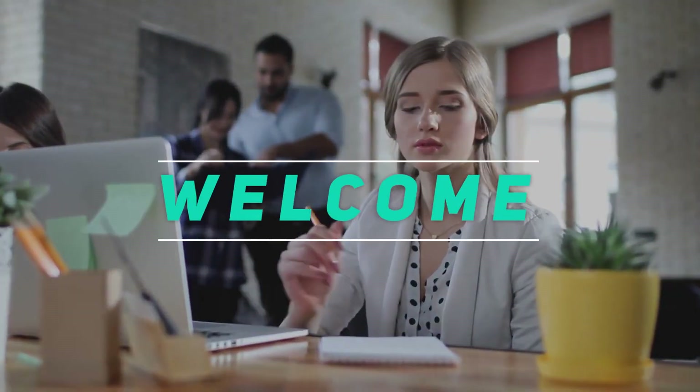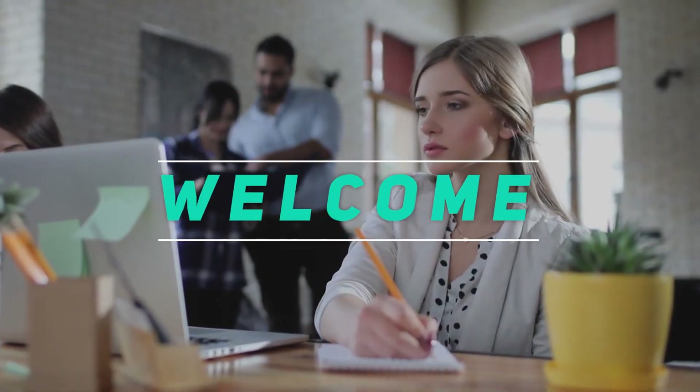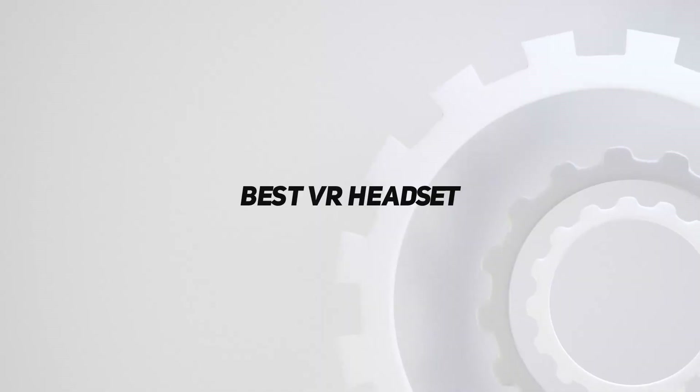Hey, welcome back to my channel. In this video I'm going to talk about the top five best VR headsets.